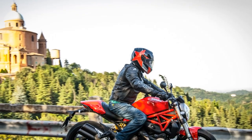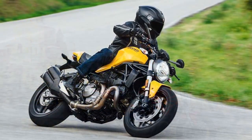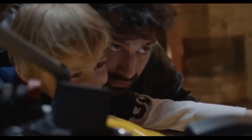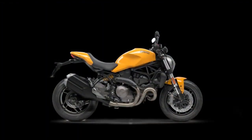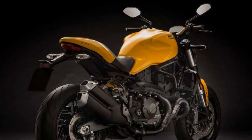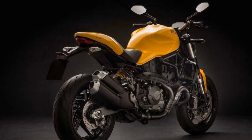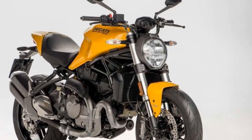3. Versatile riding modes: With multiple riding modes, including Sport, Touring, and Urban, riders can tailor the bike's performance to their preferences and riding conditions, making it suitable for various riding scenarios. 4. Cutting-edge technology: The 4.3-inch TFT display and smartphone integration via Ducati's multimedia system offer riders easy access to essential information and connectivity features, enhancing the overall riding experience. 5. Comfortable riding position: The upright and comfortable riding position makes the Monster 821 suitable for both short commutes and long-distance rides, ensuring rider comfort and reduced fatigue.